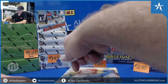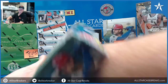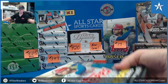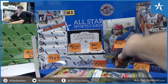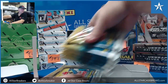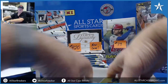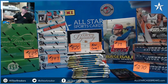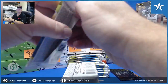We're doing 2020 Topps Update Baseball for Jed. Good luck, Jed.